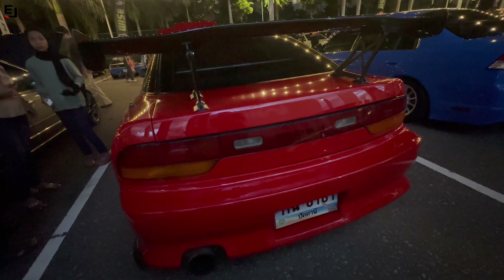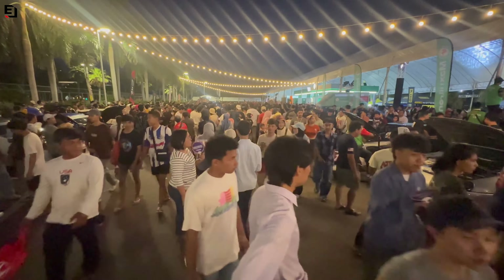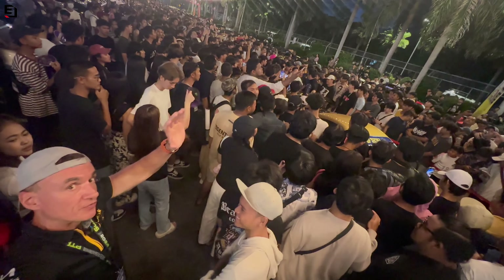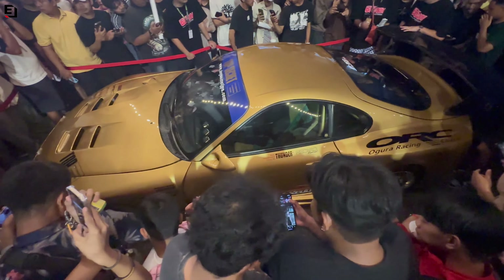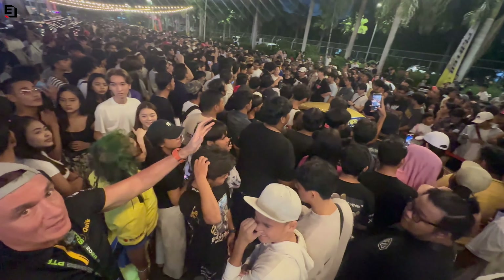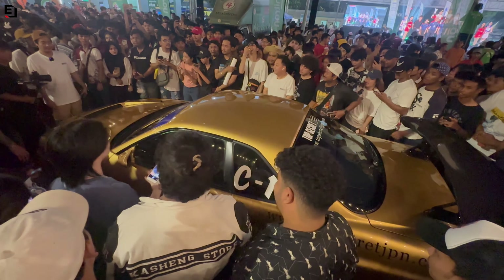Somewhere in there are the Top Secret Super Mark IV and GTR come down from Bangkok. Whenever these cars turn up they completely stop the show - they kill it dead. The crowd is completely mental and I'm not going to get anywhere near them tonight.